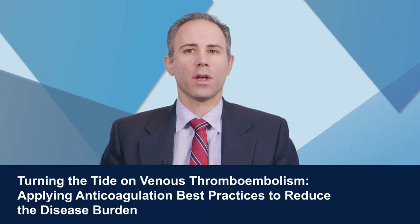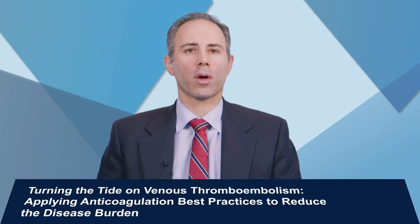Hello, I'm Dr. Gregory Piazza from Harvard Medical School and Brigham and Women's Hospital in Boston, Massachusetts. Welcome to this educational activity on best practices to reduce the burden of venous thromboembolism.